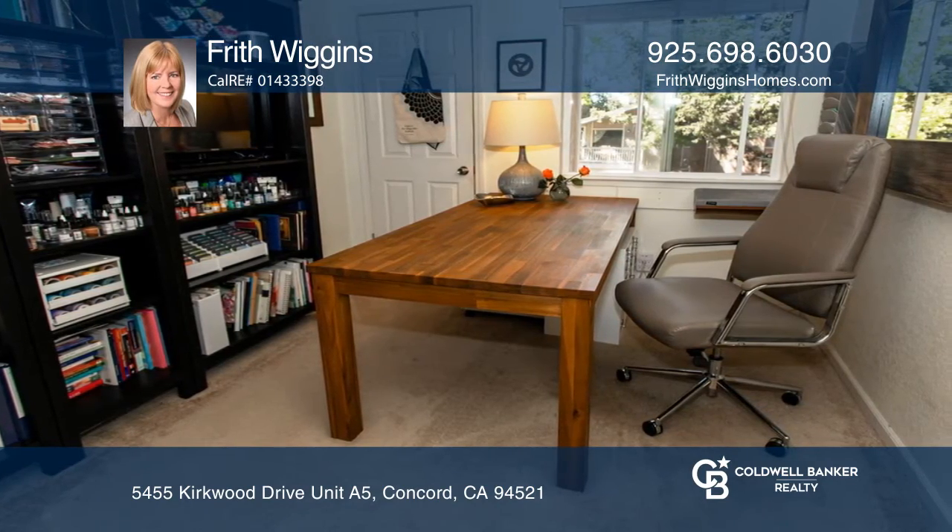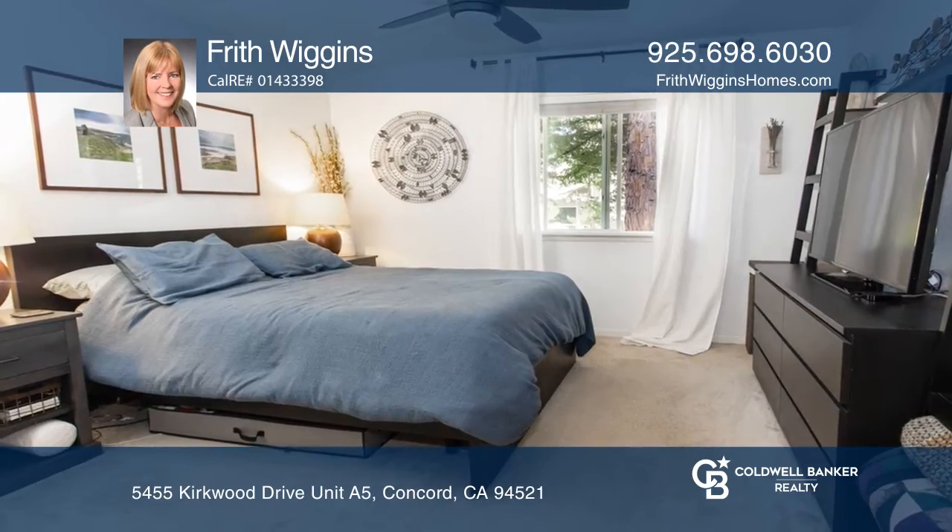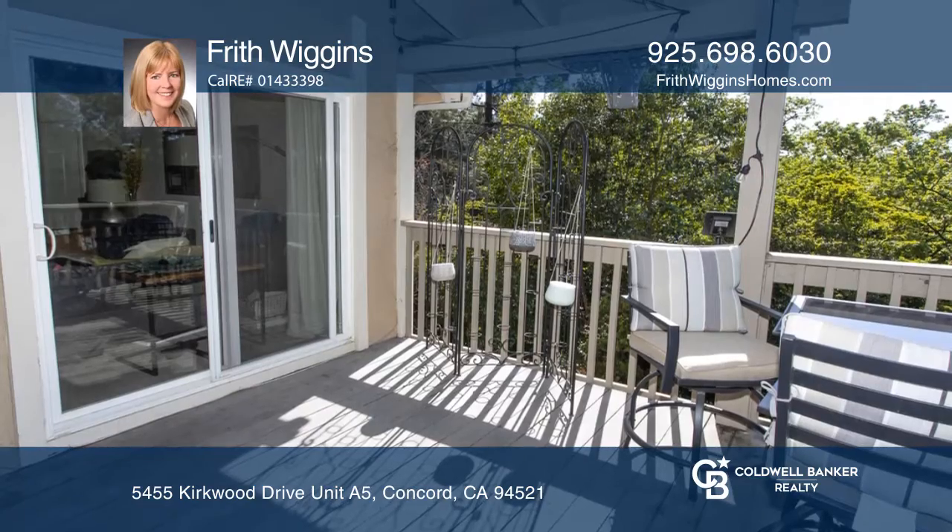The living room has a fireplace and vaulted ceilings with private deck access. Enjoy the community pool, tennis courts and laundry.